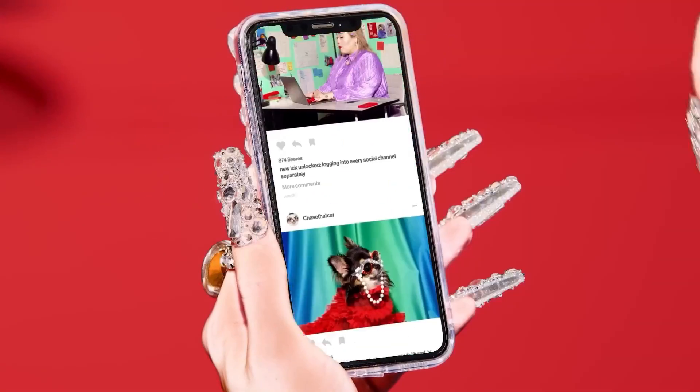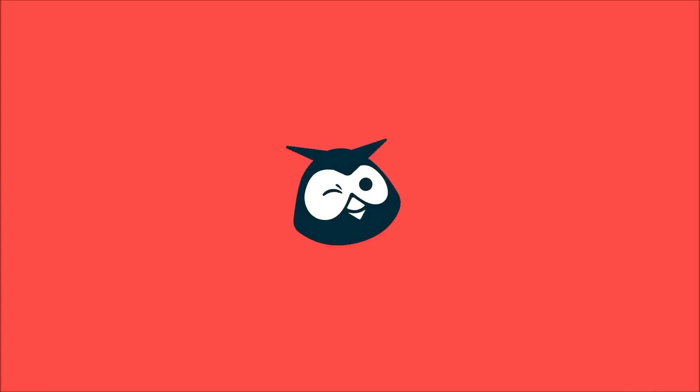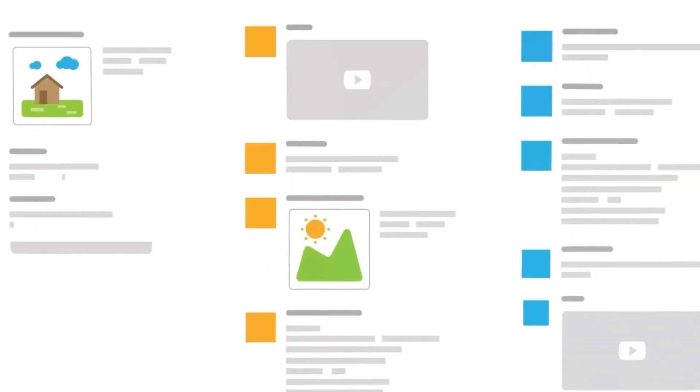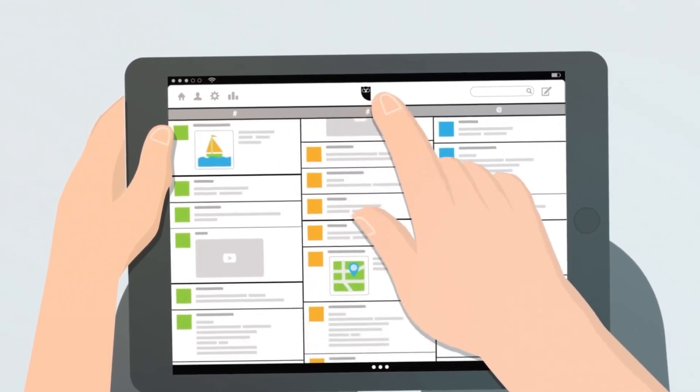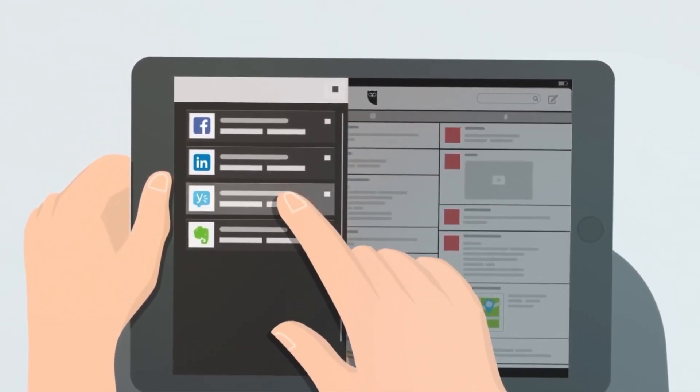Hootsuite Insights helps businesses monitor and analyze their social media performance. With its advanced analytics capabilities, Hootsuite Insights is the perfect tool for businesses that want to stay ahead of the competition on social media. It analyzes social media data and provides insights into what's working and what's not.